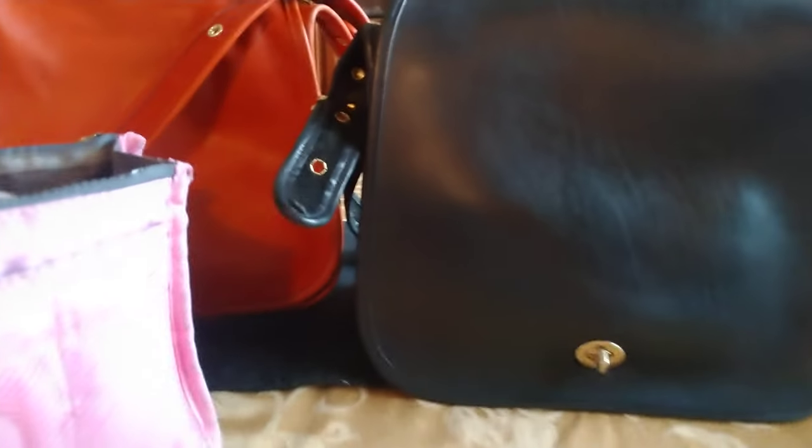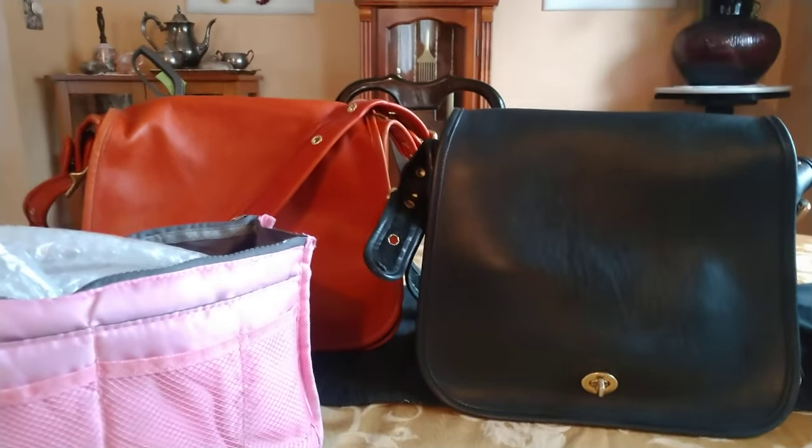I'm going to have to stuff it to keep its shape. I'm going to put one of these bag organizers inside of it and stuff it to keep its shape.